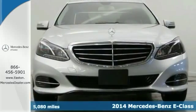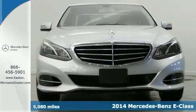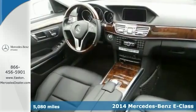Here's a nice 2014 Mercedes-Benz E350 4MATIC. It has the P1 premium package and navigation system.